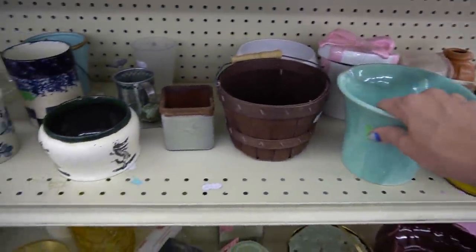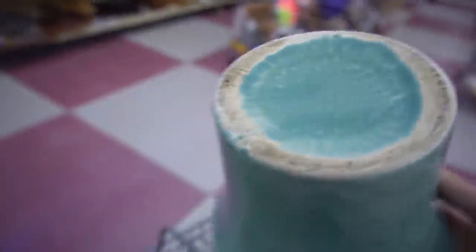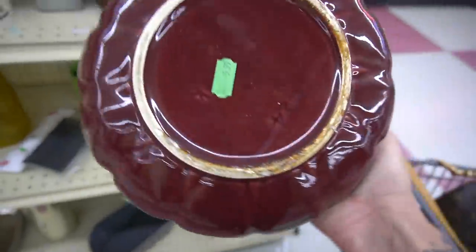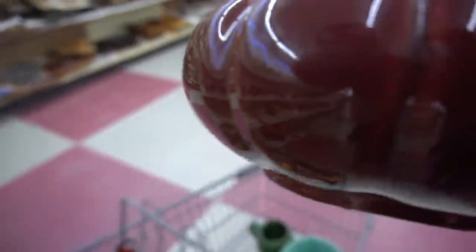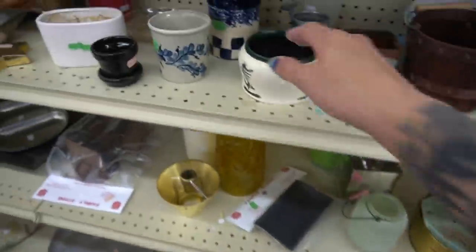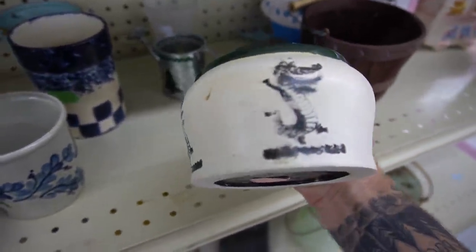This piece is really nice — it is unmarked. I suspect it could be McCoy. Not positive, but I like the glazing on it. This is a lotus planter and it is marked Camark. We recently had a cat pitcher that sold really well by Camark. Those lotus planters typically sell for $15 to $30, so I grabbed that.